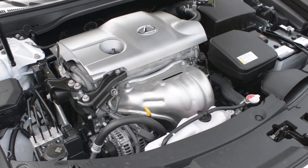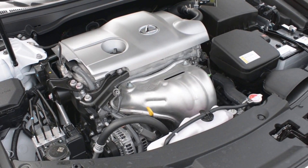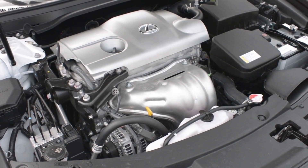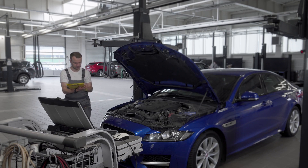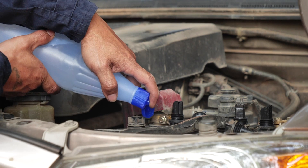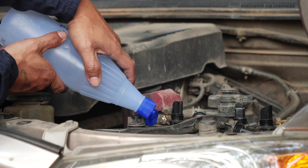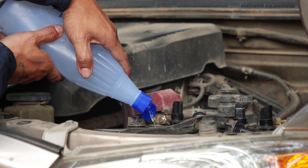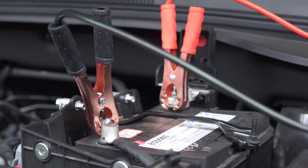Mileage and age: Simply put, the more miles on your car and the older the battery gets, the more cycling it has gone through. Over many charge and discharge cycles, even well-maintained batteries will naturally lose some capacity. Maintenance: While hybrid batteries are largely sealed units, ensuring the battery cooling system is clean and clear of obstructions is important. Blocked air vents can lead to overheating, which as mentioned, is detrimental.